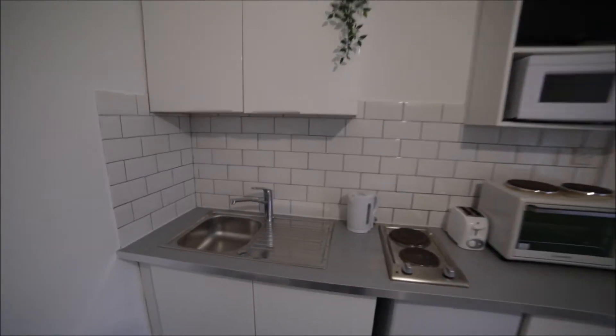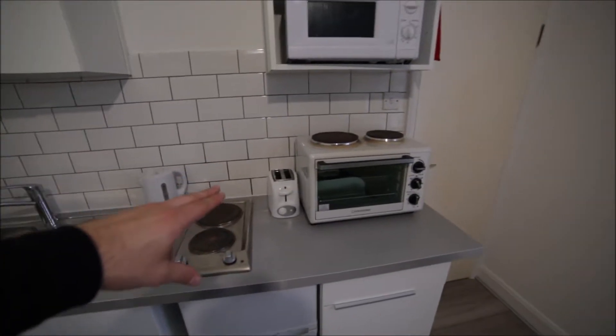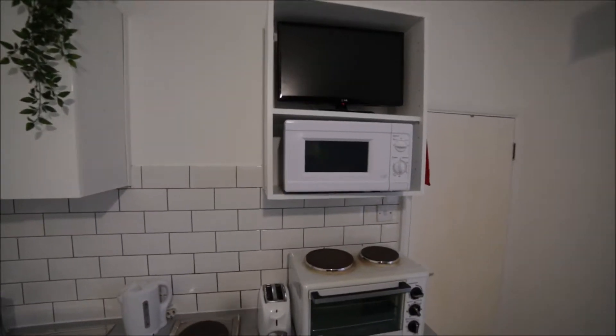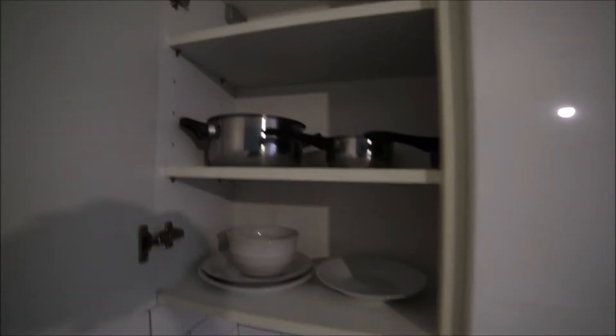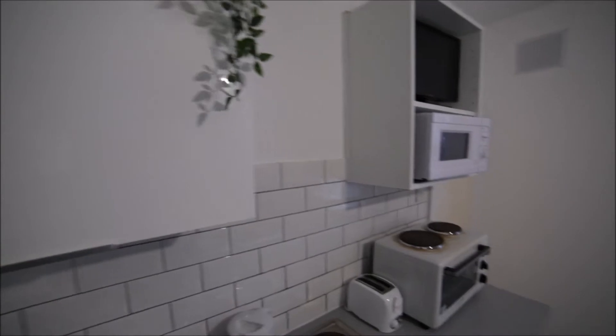In the kitchen you will find a sink, kettle, electric stove, toaster, oven, fridge with the freezer, and here's the microwave. We have as well a small TV and lots of cupboards where you will find pots and pans, glasses, mugs, and plates. Everything is here so it's a fully equipped kitchen.